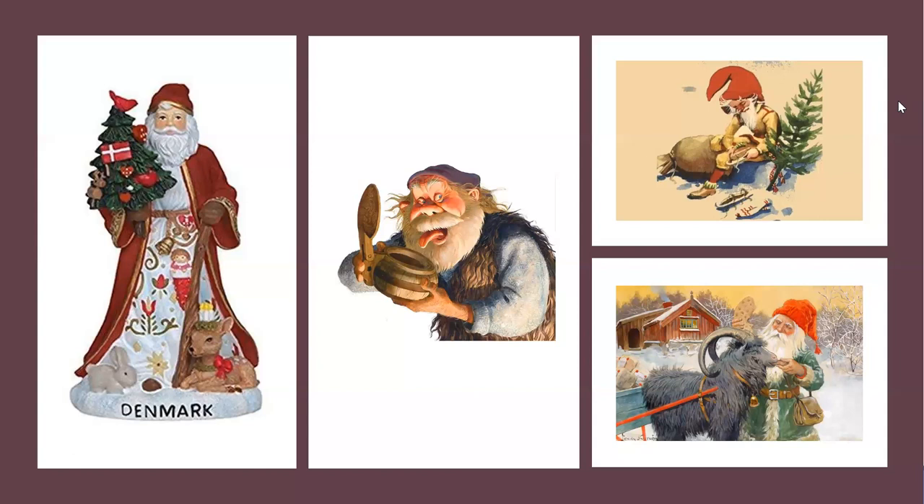That is our virtual tour of Scandinavia, focusing on the holiday traditions. On that note, I'm going to stop the recording, but I'll leave it open for questions.